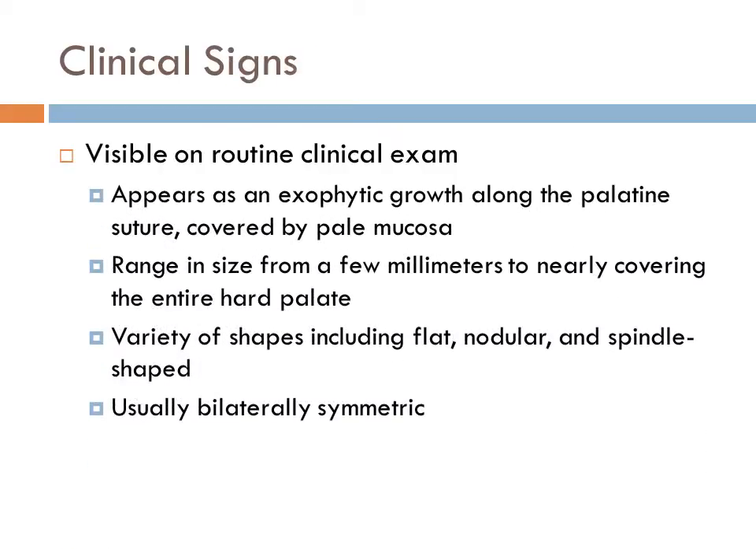Palatal torii are visible on routine clinical exams. They appear as an exophytic growth along the palatine suture covered by pale mucosa. They range in size from a few millimeters to nearly covering the entire hard palate. They are a variety of shapes including flat, nodular, and spindle shaped. They are usually bilaterally symmetric.